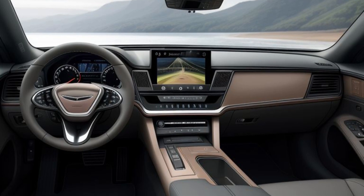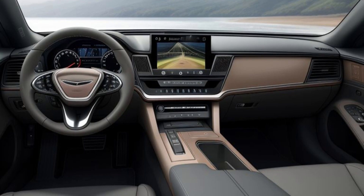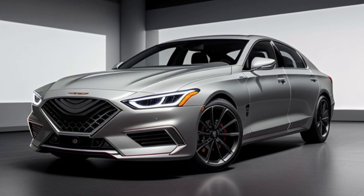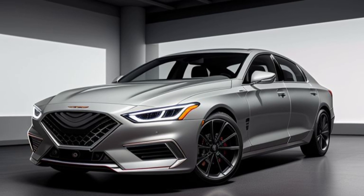The spacious cabin offers generous legroom and headroom, ensuring that all passengers travel in supreme comfort. The centerpiece of the interior is the advanced 14.5-inch touchscreen infotainment system, featuring the latest version of Genesis's intuitive interface. This system supports wireless Apple CarPlay, Android Auto, and integrated navigation, providing seamless connectivity and entertainment options.